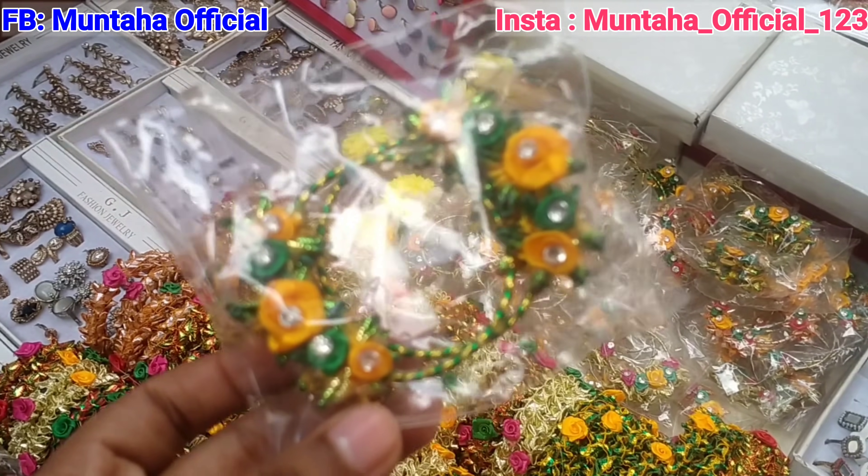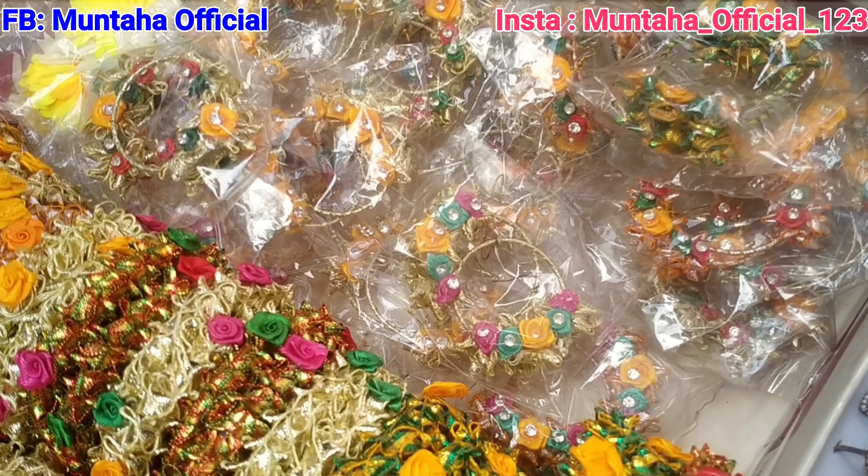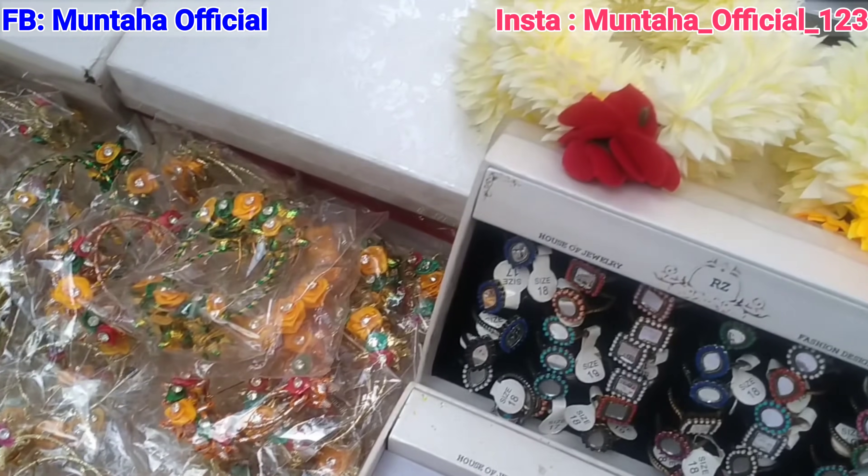The earrings are available for 100 rupees. You can see them here — earrings are also available in different styles.